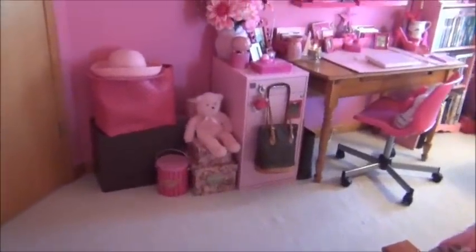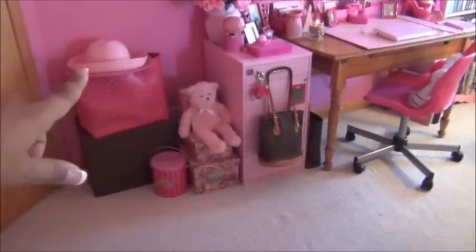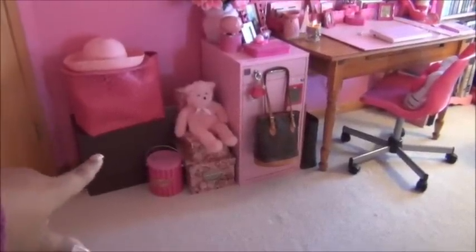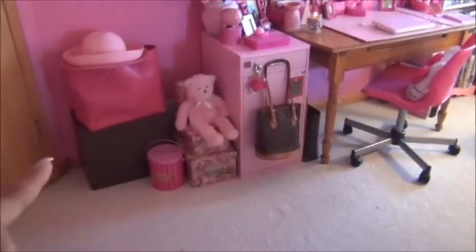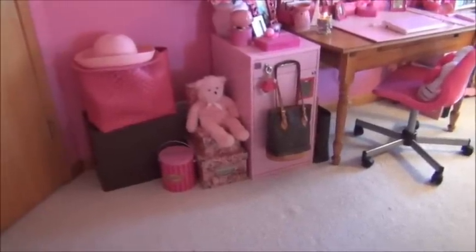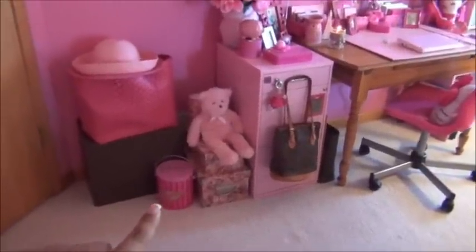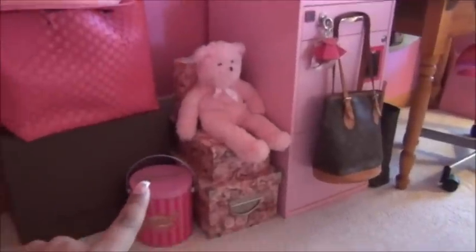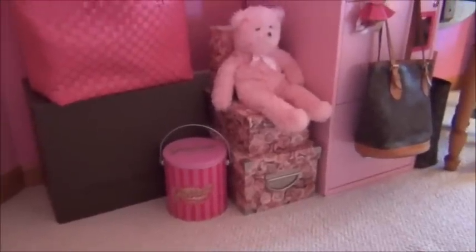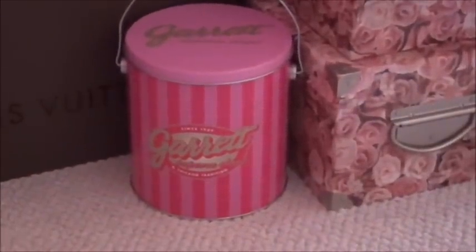Going this way, over here is just a little bag that I keep odds and ends in. On top I have a couple sun hats that I just like to keep on display — I do wear them in the summer. Underneath there is a Louis Vuitton box that my Neverfull MM came in. Inside I keep all my bags and receipts and paraphernalia that come with the Louis Vuitton items. Down below is a popcorn tin that I got from Garrett's Popcorn Shop in Chicago — best popcorn in the world.